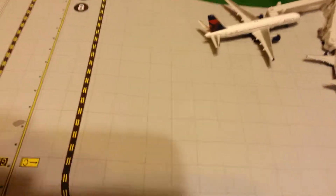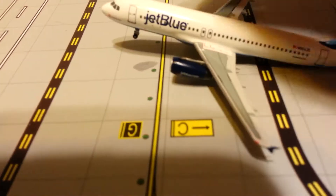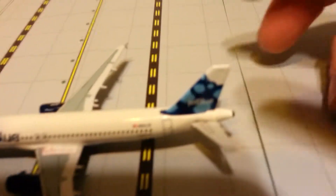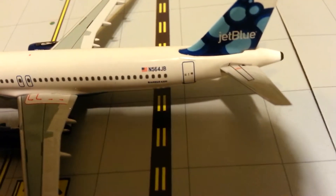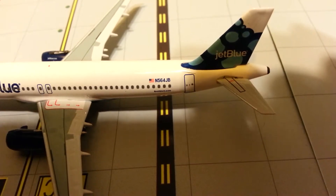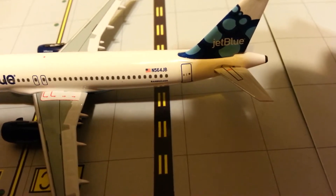Really, really nice model. Typical A320 cockpit there. They've got JetBlue in the billboard titles, JetBlue.com on the engines, and the really cool Blueberry's Tail. And then your registration: N564JB. Then Airbus A320 directly underneath that.